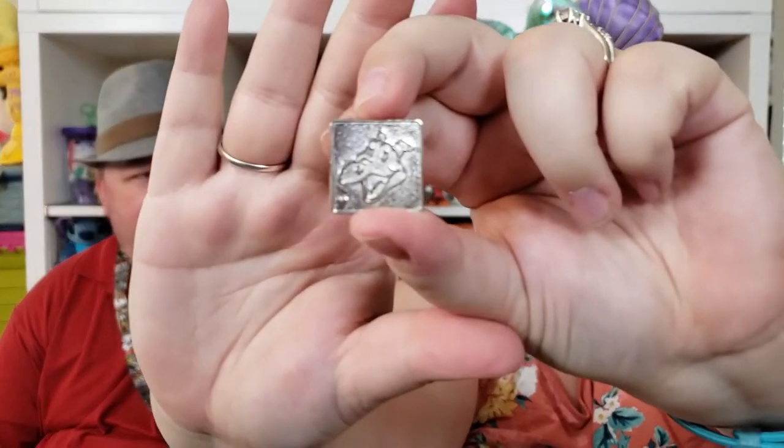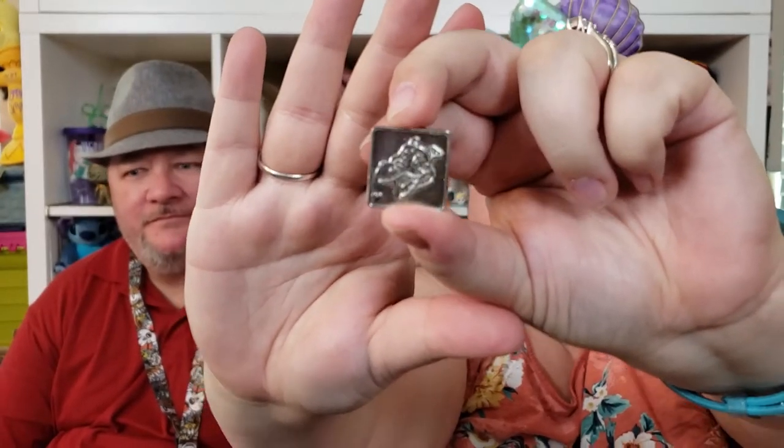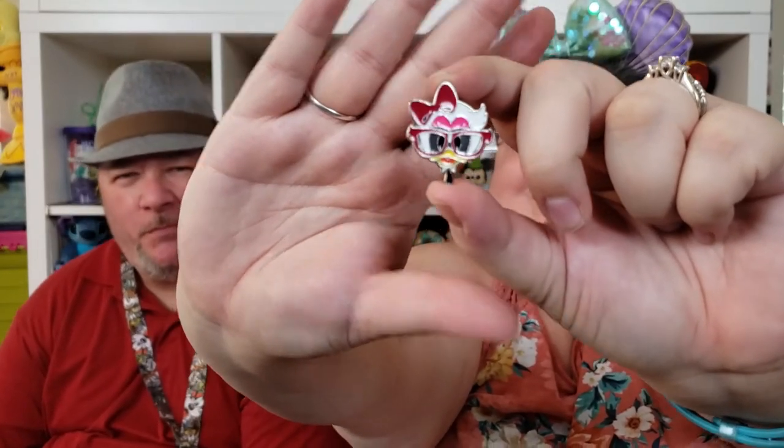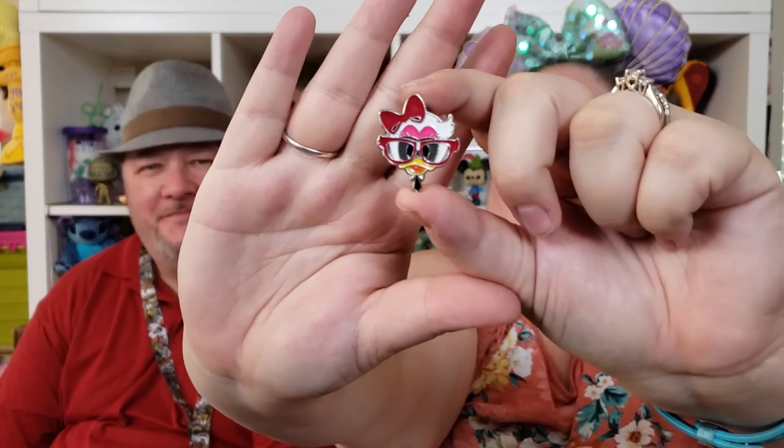I got another chaser — it's another Figment pin, I think from about three years ago. It's cute. I actually had the filled-in version but I didn't like it as much since Figment was just one color. And this one is so cute — I think it's from a booster set. It's Daisy in her nerd form. I love the glasses and the tie — super cute.